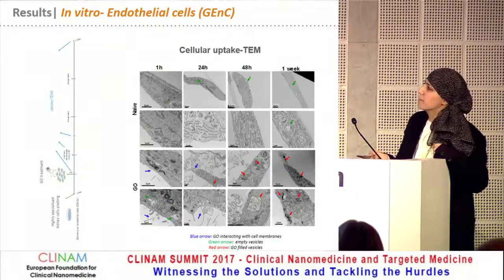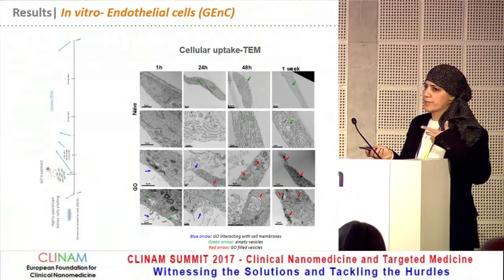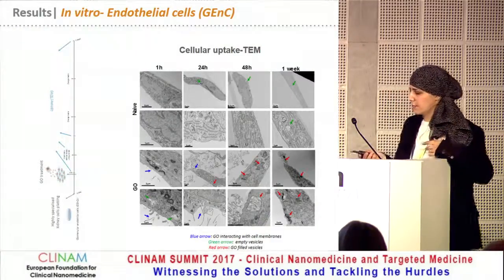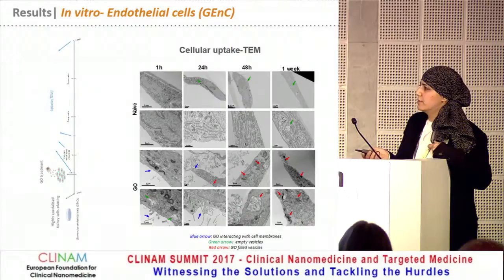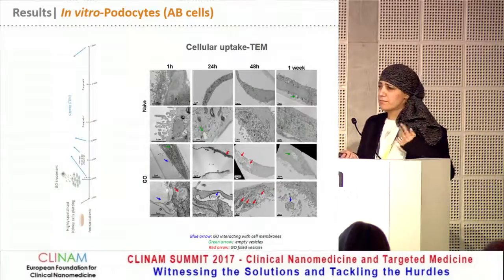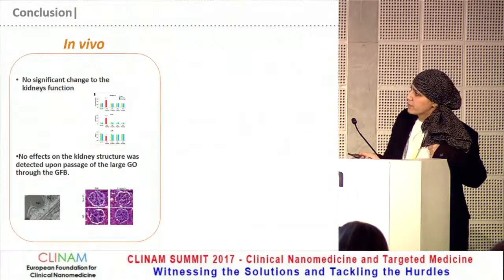We also looked at the uptake by TEM, and we noticed that there was a very large interaction with the cell monolayers, with huge amounts of material packed inside the cells — it looked like it was internalized — suggesting some phagocytic activity. With the endothelial cells, the material remained for one week, while for the podocytes there was a similar interaction. However, at the late time point, we did notice some empty vesicles indicating perhaps some exocytosis, because those cells, as I mentioned, are phagocytic.